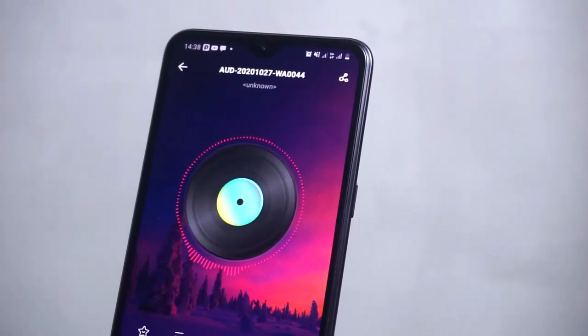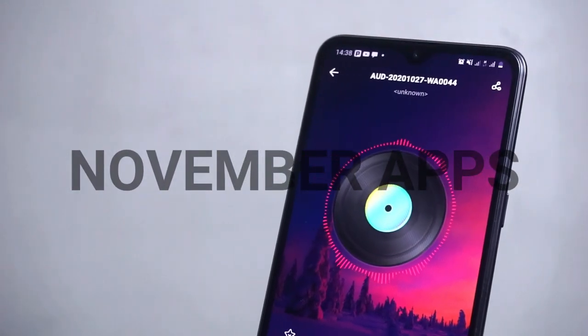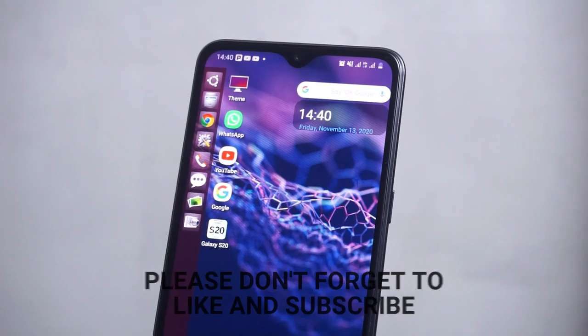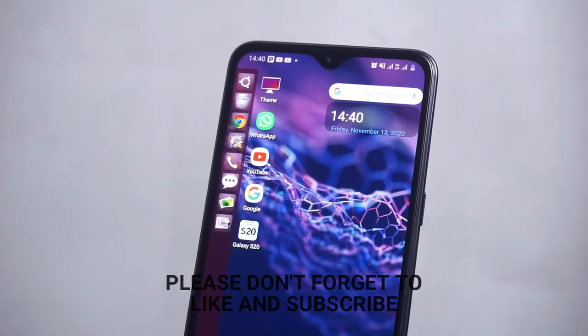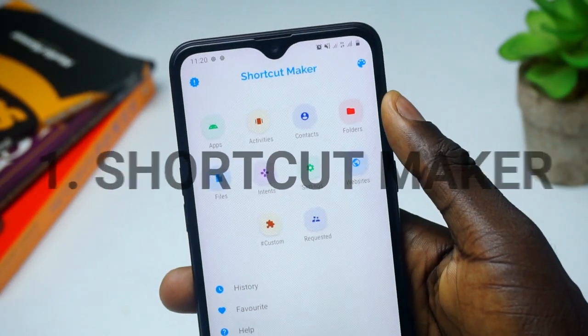Hey everybody, it's November 2020 and here are five apps that you definitely may want to give a try. Before we dive into the video, please don't forget to like and subscribe. If you're ready, let's jump right into it. Starting up on the list today is called Shortcut Maker.